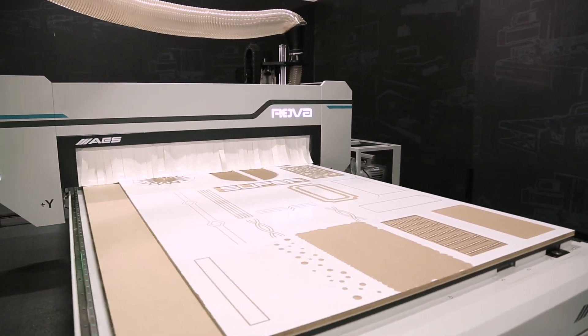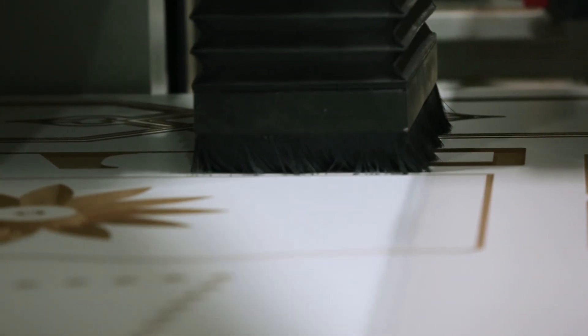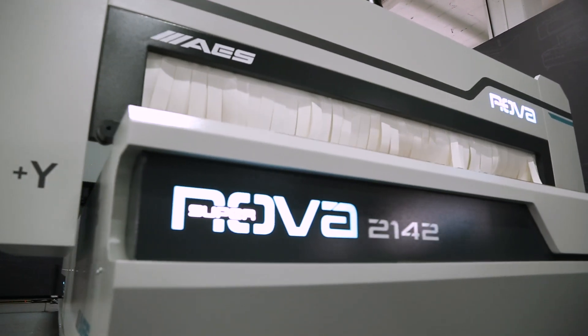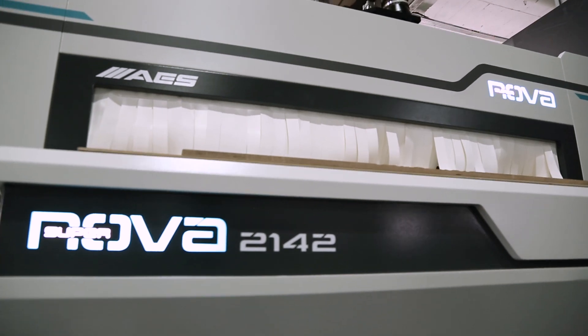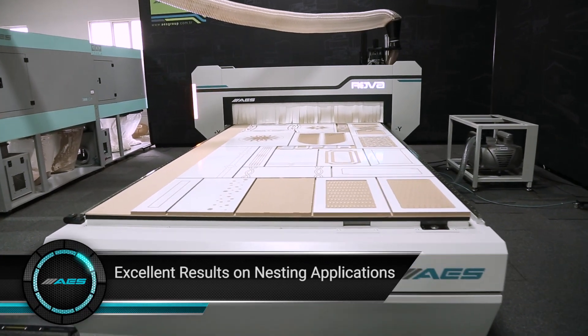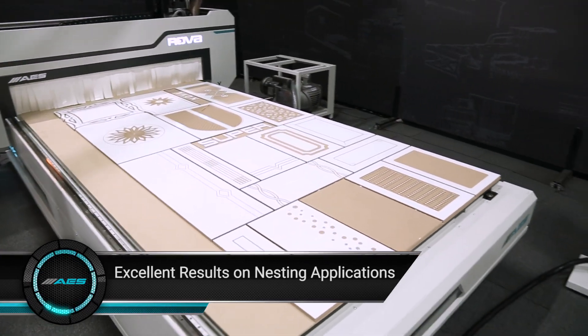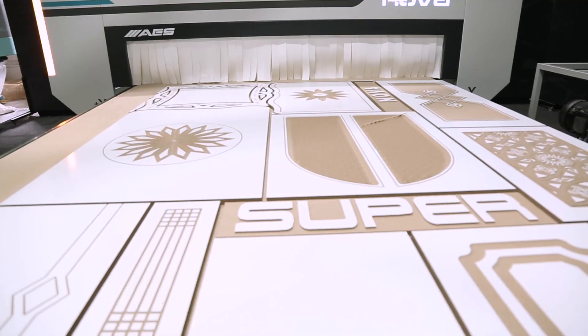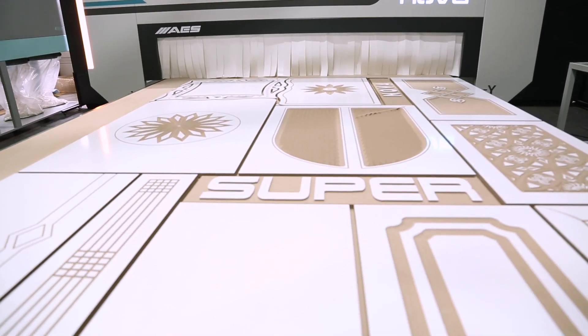Nova ensures excellent results on nesting applications thanks to its special design and advanced equipment which allows fast and precise processing. Competitive price presents suitable solutions for any kind of business.